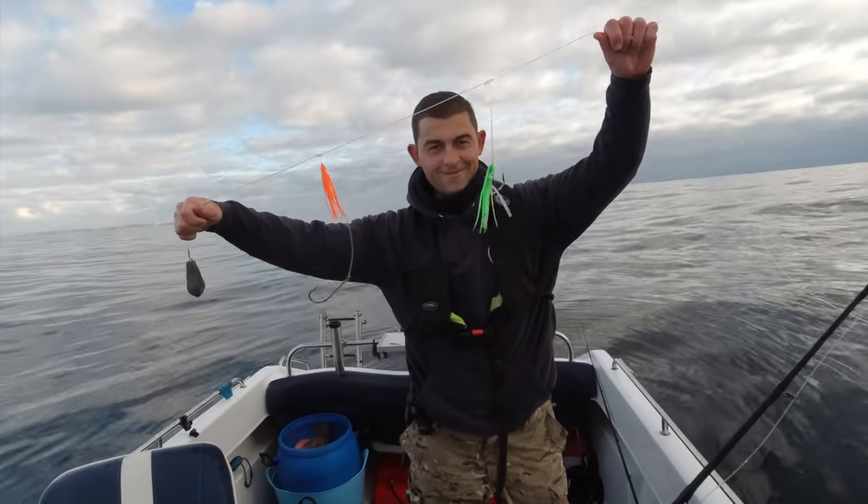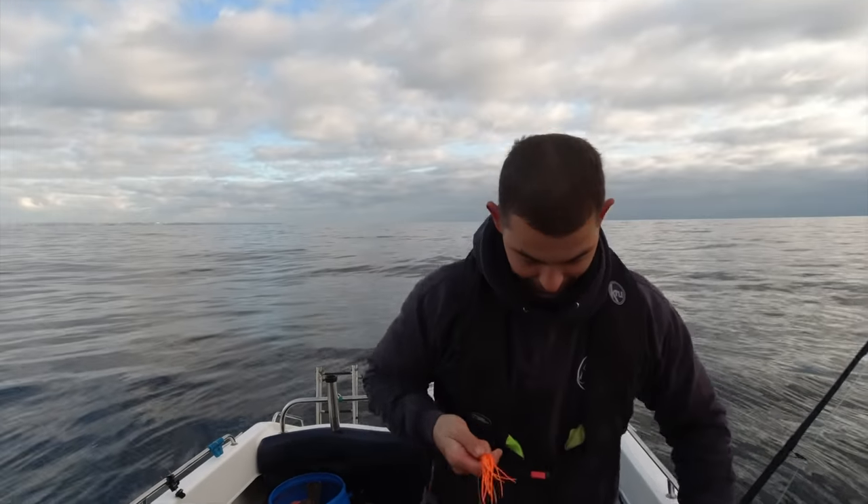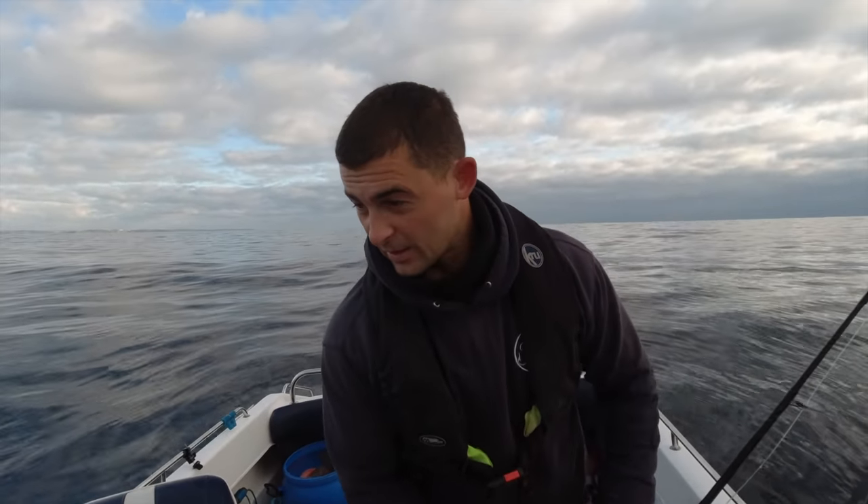That was it - wrecking rig, just like that. I'm in a good position here. If I can get a couple more baits on I can drop straight back down again.